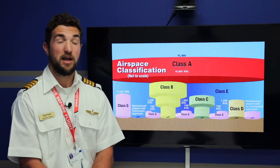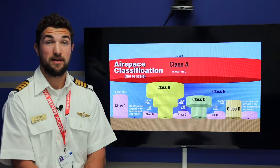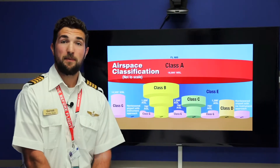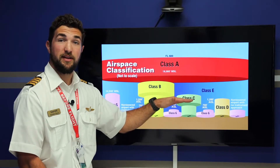So you're going to see more general aviation and private aviation aircraft going in and out of the Deltas over the Charlies and the Bravos. Next, we'll talk about Golf airspace. Golf airspace extends from the surface to 1,200 feet AGL.